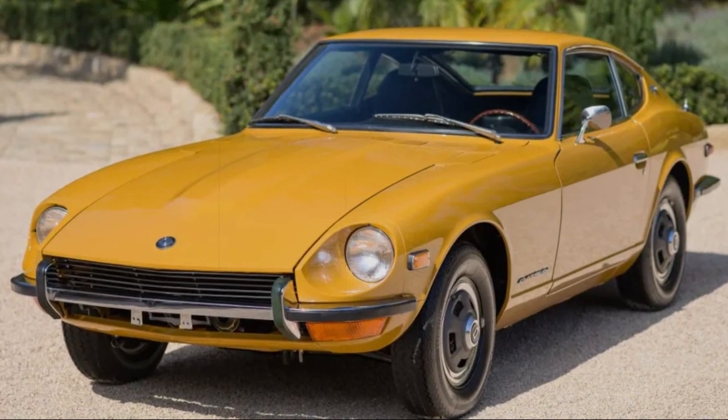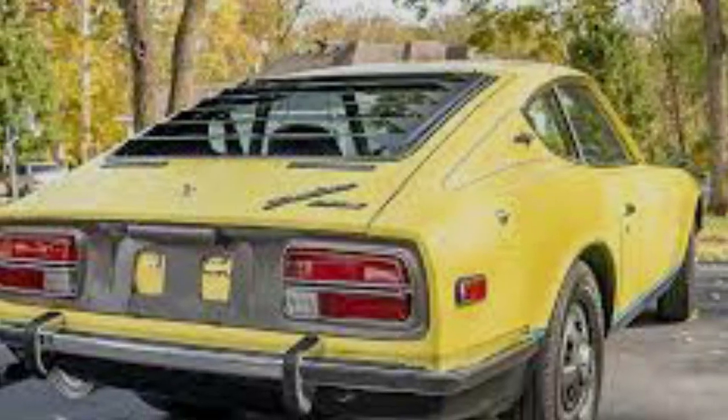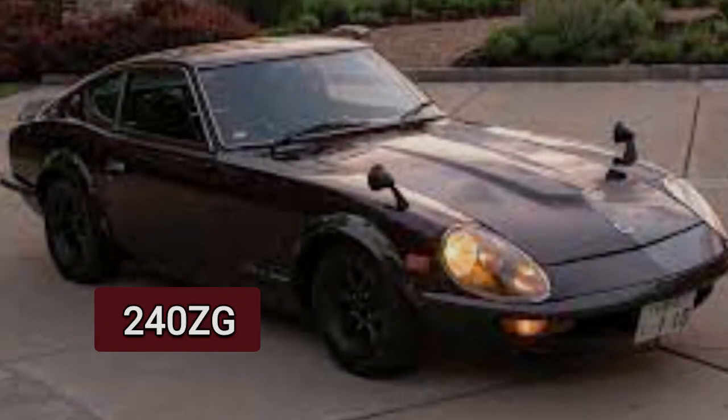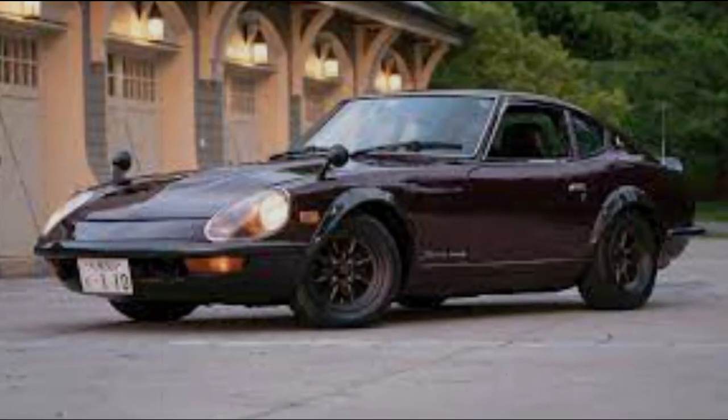These cars went through several changes and improvements throughout the 1970s, with cosmetic updates such as new bumpers, wheels, and headlights. The most famous variant of the Z was the 240ZG, which had a longer nose with aerodynamic headlight covers and flared fenders.